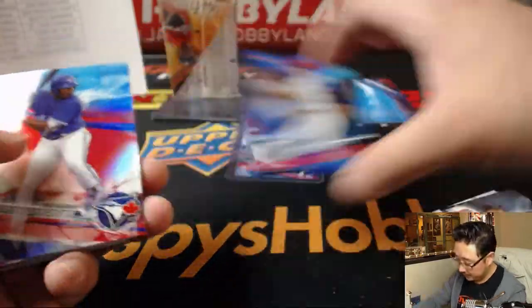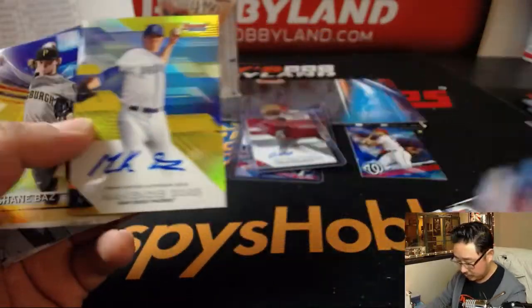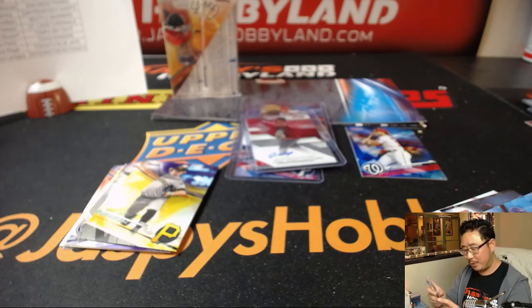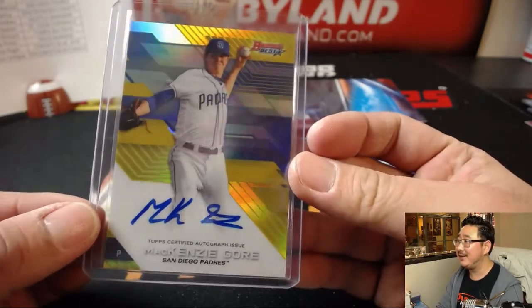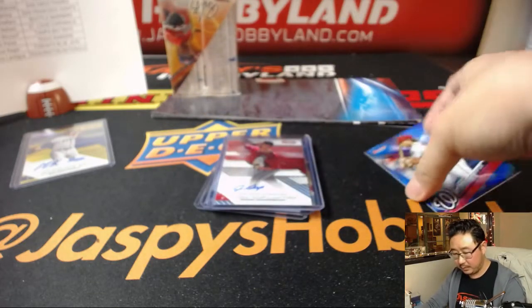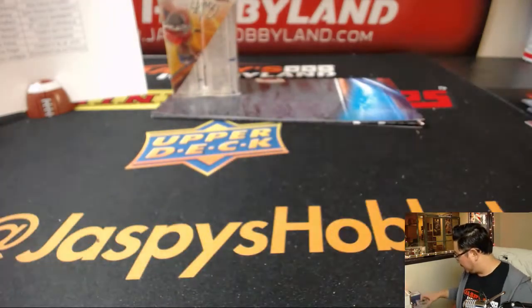Bryce Harper to 150. Wow. Mackenzie Gore — third overall pick for the San Diego Padres. D-Mac with the Friars. Darren, did you buy the Padres just to get Mackenzie Gore? 10 out of 50 — that card is gold. That is strong.